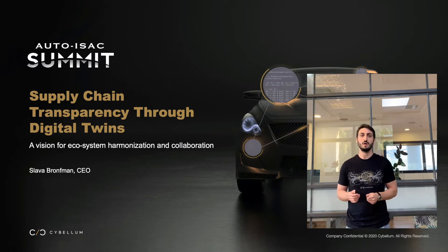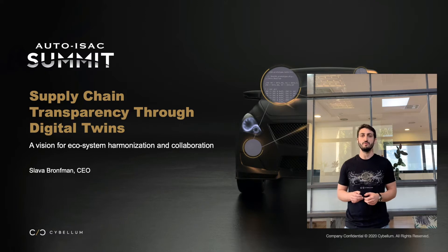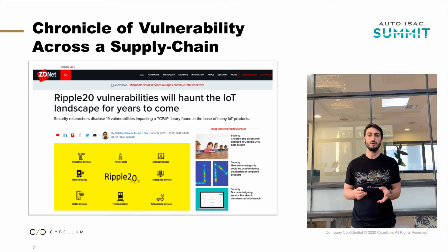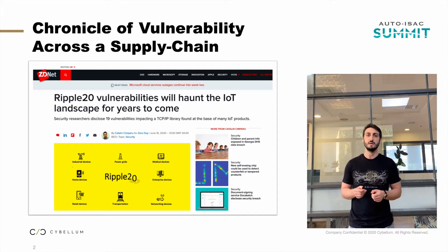It happened at one of our main partners that we work very closely together with. The partner is a large OEM from Asia. A security analyst responsible for vulnerability analysis there read the news about a newly discovered vulnerability named Ripple 20, which affects the TCP/IP stack and was relevant to millions of embedded devices worldwide, including many ECUs in the automotive space.